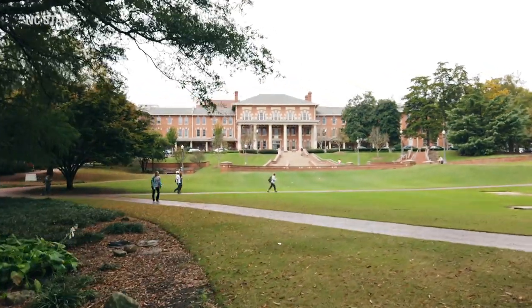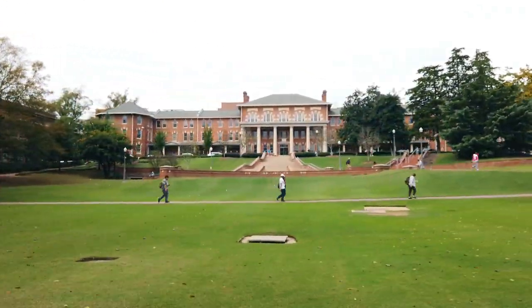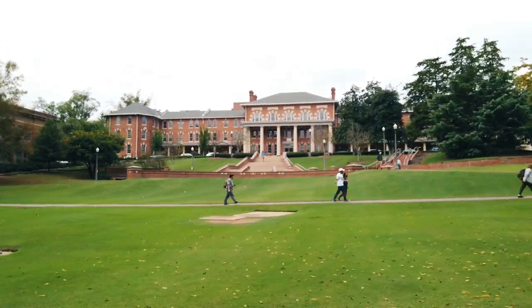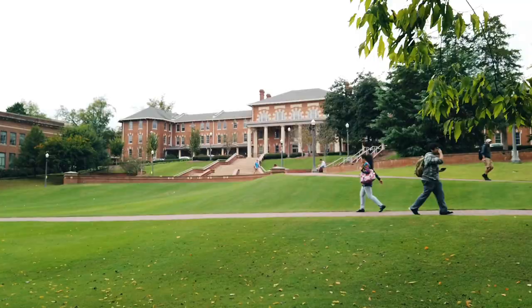I'm currently standing at the 1911 building, which is at the top of our corridor at North Carolina State. It's one of our many green spaces here on campus and one of my favorites — a great spot to hang out with friends, throw some frisbee, and relax after a long week. Anytime we get a big snow, it's awesome for snowball fights, so definitely check that out.